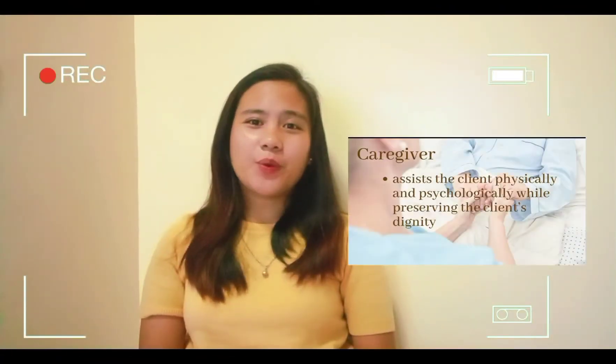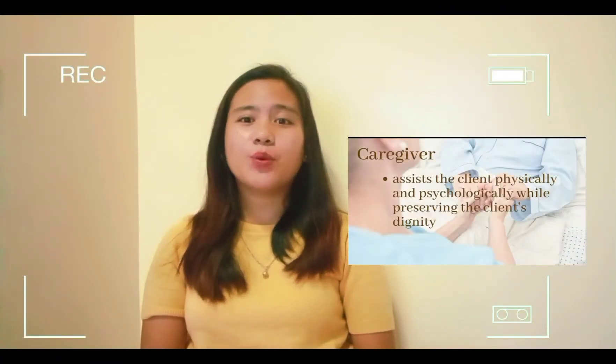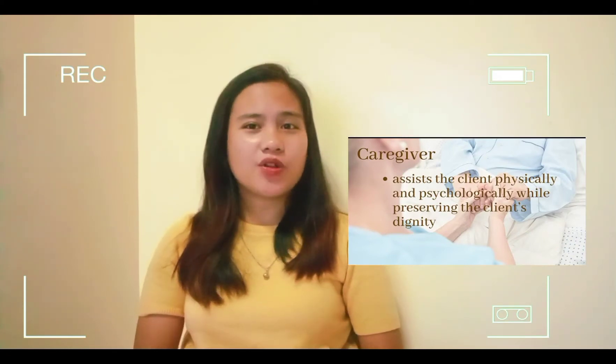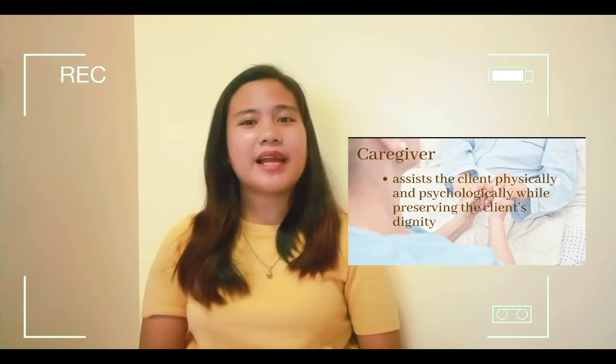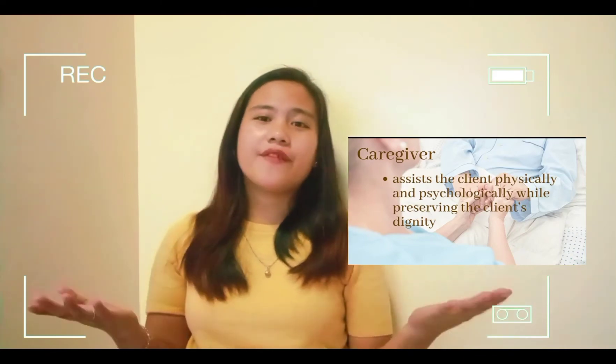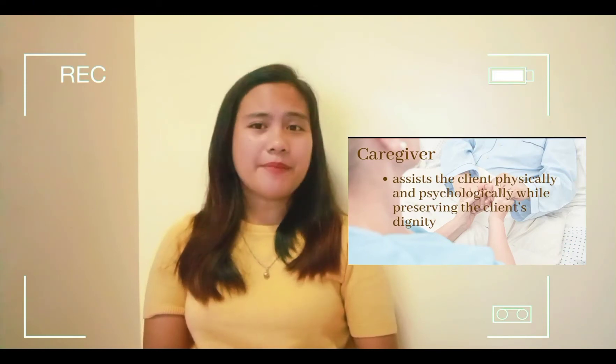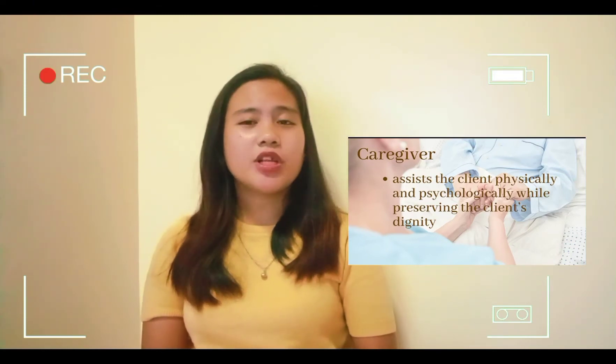The caregiver role has traditionally included those activities that assist the client physically and psychologically while preserving the client's dignity. Caregiving encompasses the physical, psychosocial, developmental, cultural, and spiritual levels.